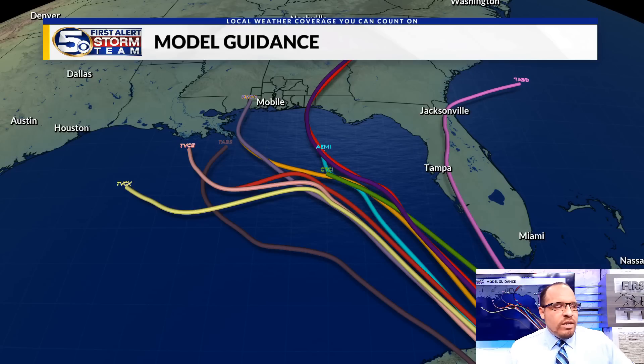Once it gets into the Gulf, some models take it as far east as the west coast of Florida. Others go much farther west in the general direction of Louisiana. Some curve it towards the Mississippi-Alabama Gulf Coast and northwest Florida.